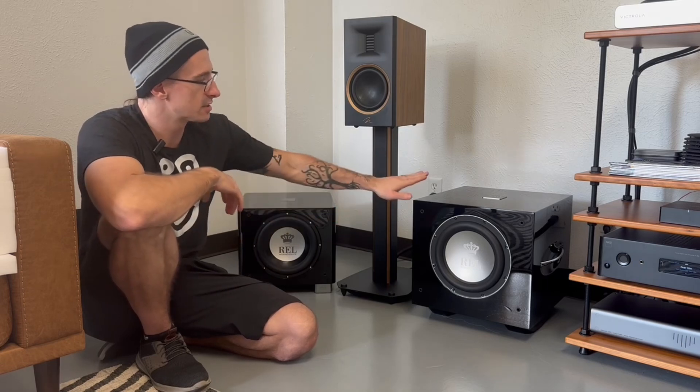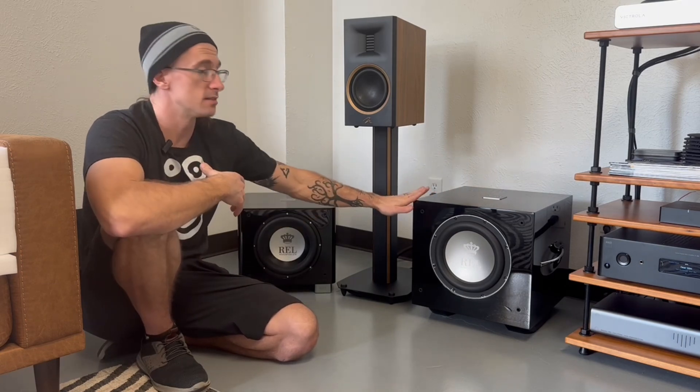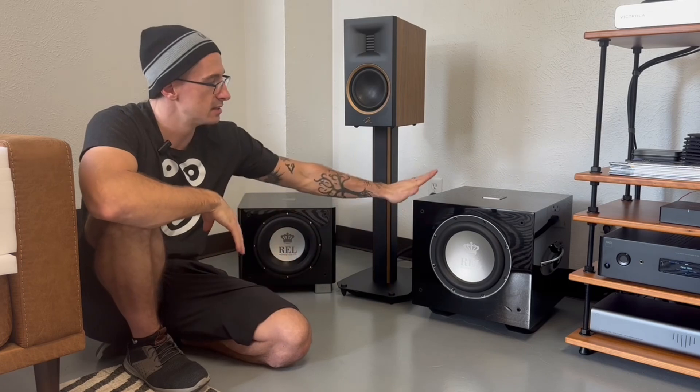This subwoofer is engineered for music. The main difference is the baffle and the cabinet — the cabinet is easily 50% larger. The reason for that is so you have more air inside the cabinet, which provides the capability for a larger throw of the woofer. This baffle has a four-inch throw, meaning the woofer moves that much. The T9X has a three-inch throw, and the HT1510 also has a three-inch throw.